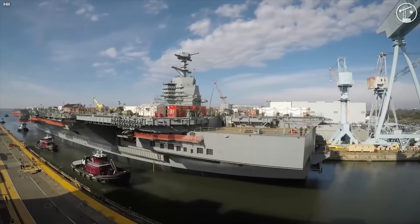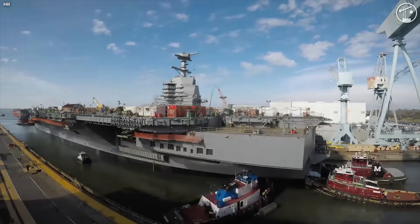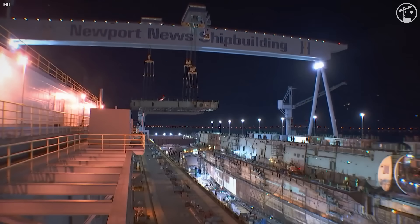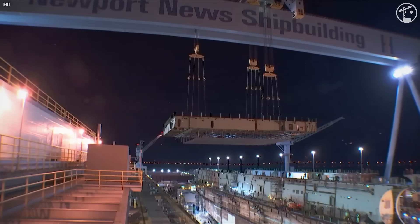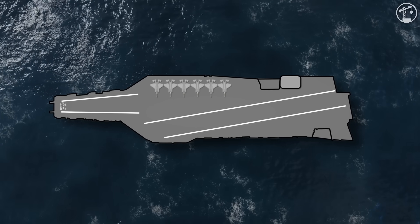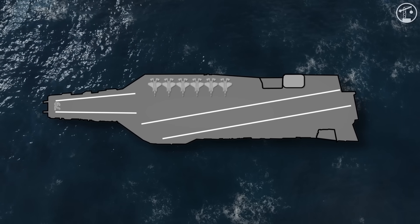In the end, the USS John F. Kennedy is more than steel and reactors. It's a test of whether the Navy can turn lessons from Ford into a smoother, more capable build. Its $13 billion price tag and repeated delays make it controversial, but the payoff is a carrier with unmatched power margins, modern flight systems, and the potential to serve for half a century. When it finally joins the fleet, Kennedy will stand as proof of what it takes — and what it costs — to build a modern, advanced floating city of this scale.